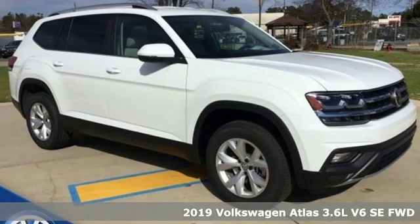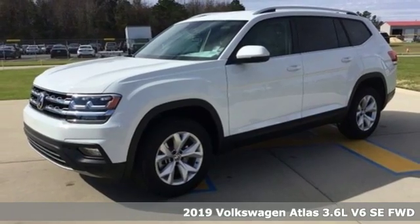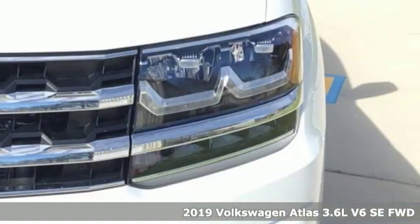Here's a new 2019 Volkswagen Atlas. Enjoy every drive in a Volkswagen. Plus, it offers an exciting list of features.